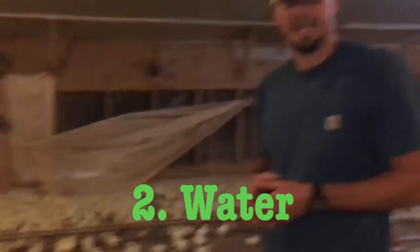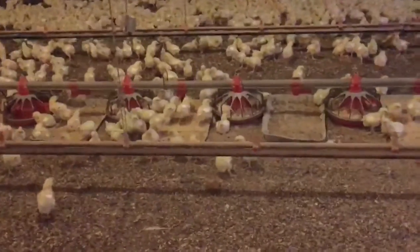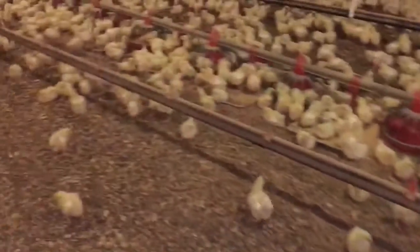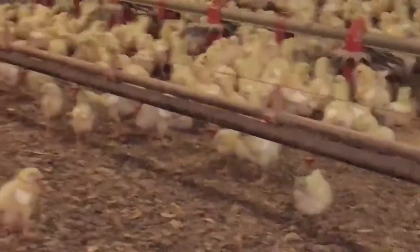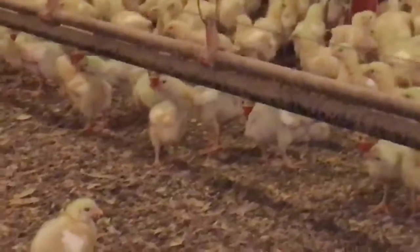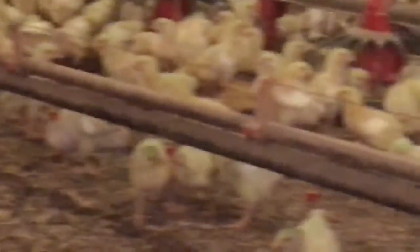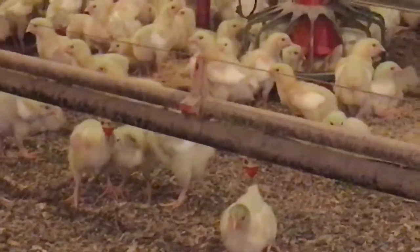The second most important thing for these chickens is water. How they get this water is through water lines. They'll go up and drink from these nipples that dispense water out. If you can see in the video, they'll put their little heads up and start pecking at the water lines, and that will dispense water so they can drink it.